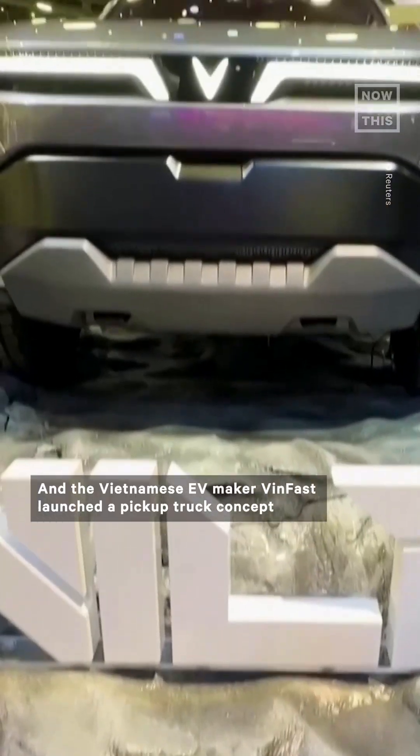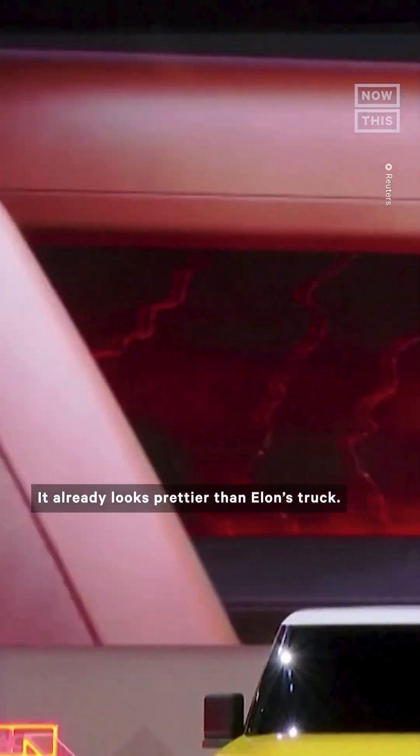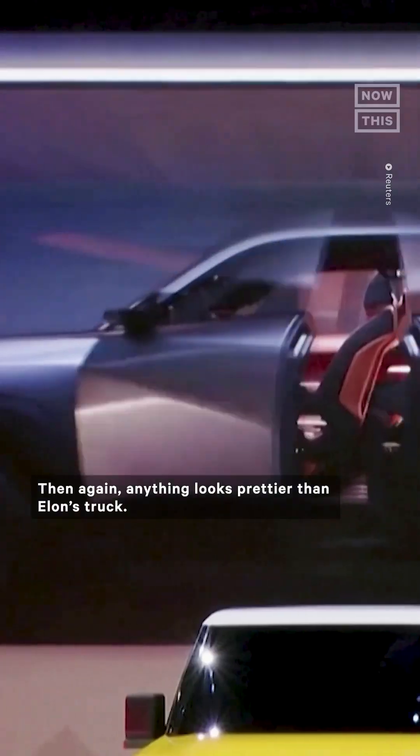The Vietnamese EV maker Vinfast launched a pickup truck concept that it hopes can compete with Tesla's Cybertruck one day. It already looks prettier than Elon's truck — then again, anything looks prettier than Elon's truck.